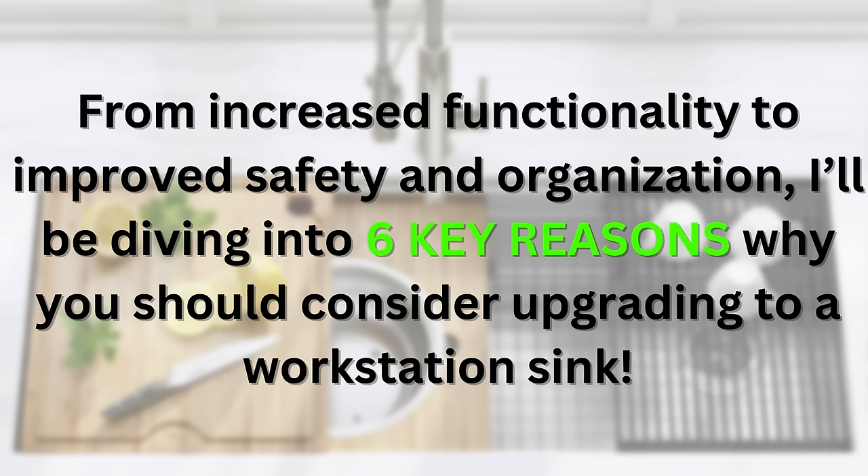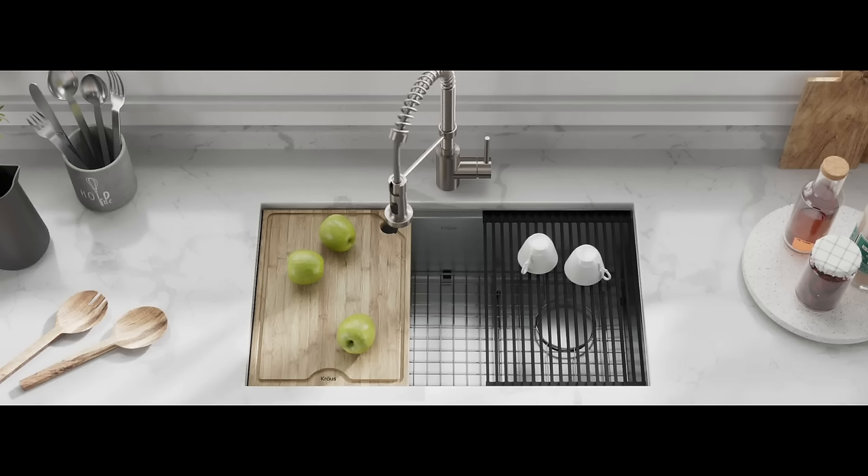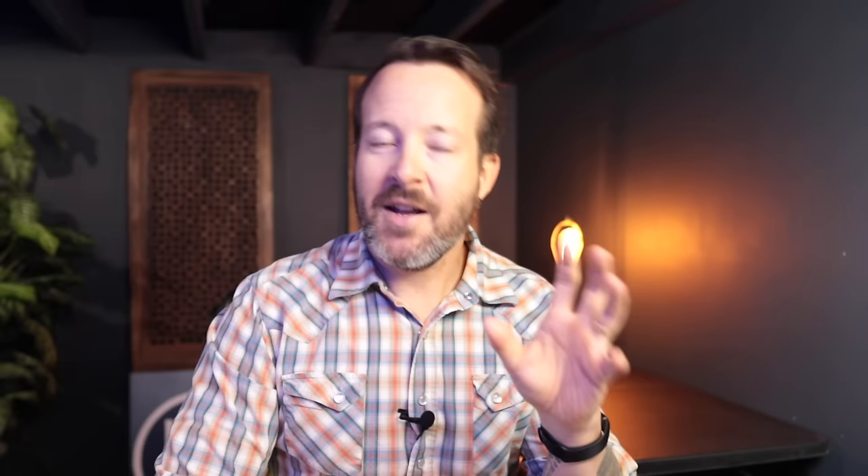Whether you're a professional chef or a home cook, a workstation sink can take your kitchen to the next level. One of the advantages is increased workspace — these sinks come with accessories to increase functionality. They're ideal for any size kitchen, large or small, and even great for RVs and tiny homes. Especially if you're low on counter space, the workstation sink doubles as a work and prep area. You can add a cutting board, colander, or drying rack accessory.